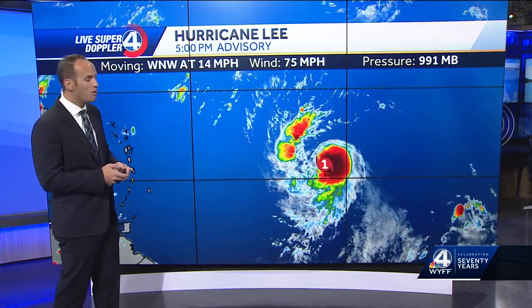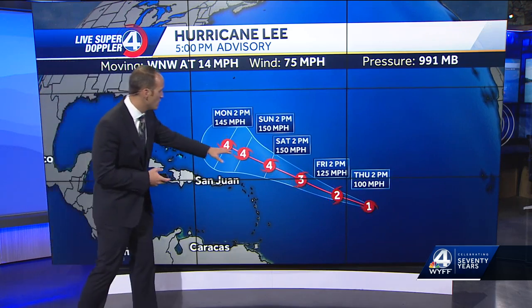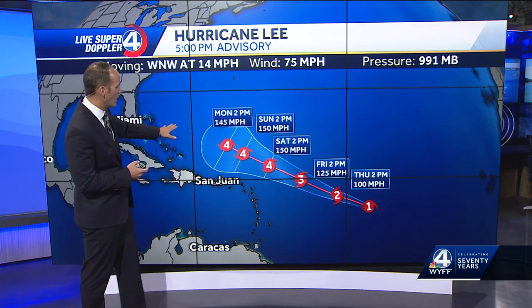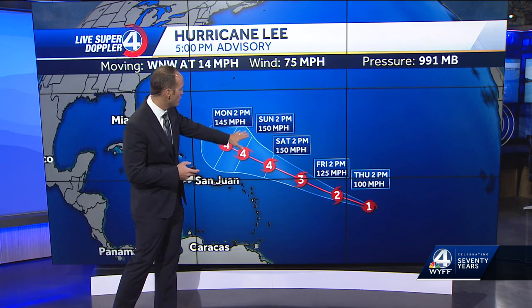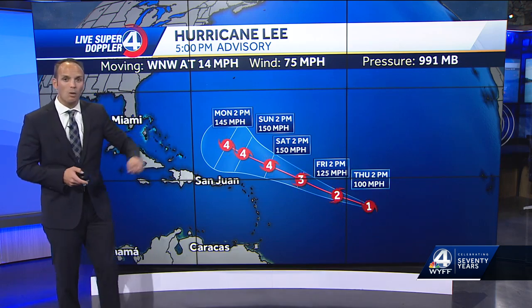Breaking news. We do now have Hurricane Lee — winds are at 75 miles per hour. It's moving west-northwest at 14 miles per hour. It's organized, it's got a strong core. The track has not changed much. It's still expected to become a strong category four hurricane with winds up to near 150 miles per hour. By early next week it's getting closer to the southeastern United States, and we need to watch this closely.